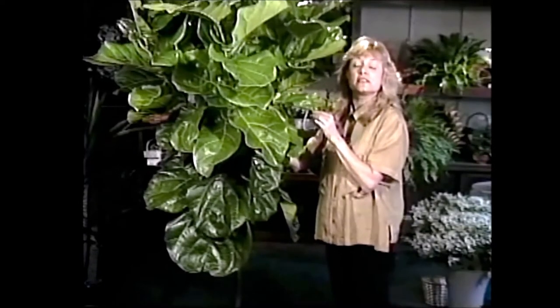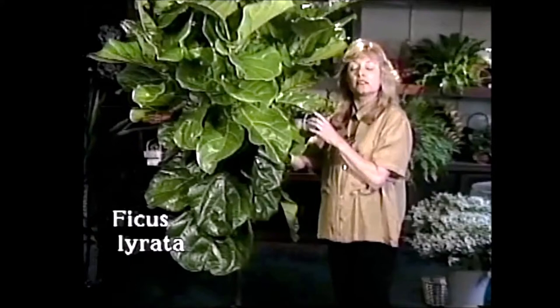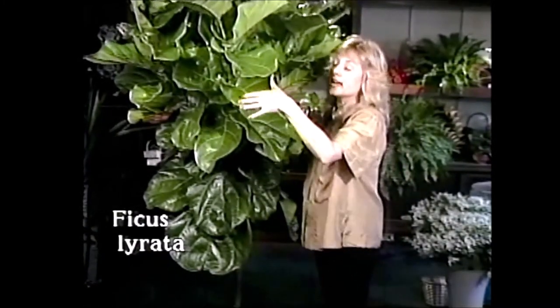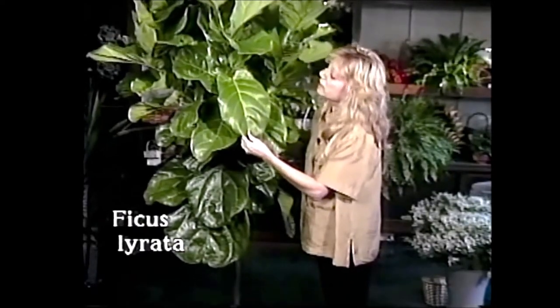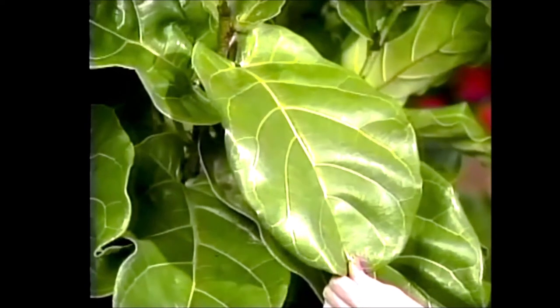This particular fig's name is Ficus Lyrata. Lyrata actually means fiddle or violin, and their leaves are very much violin or fiddle-leaf shaped — that's why it got its name.